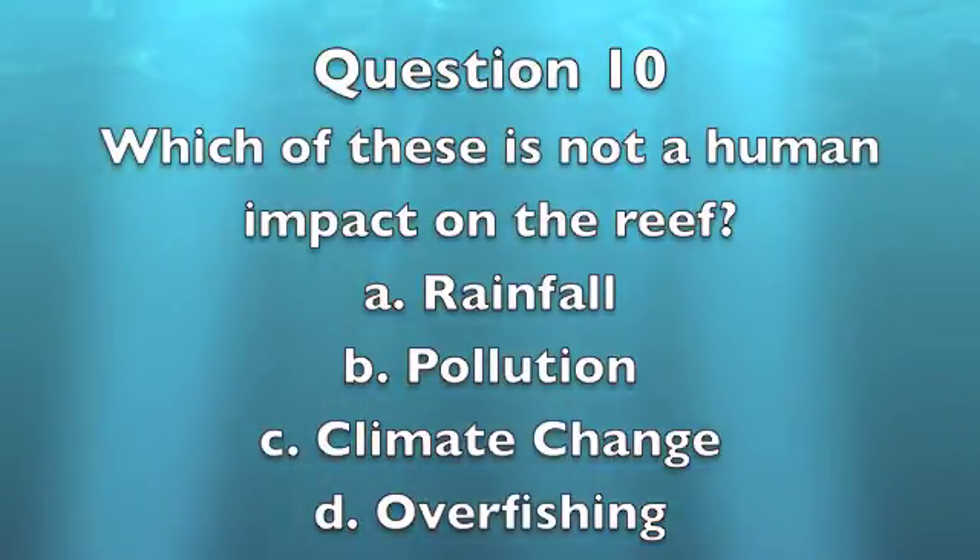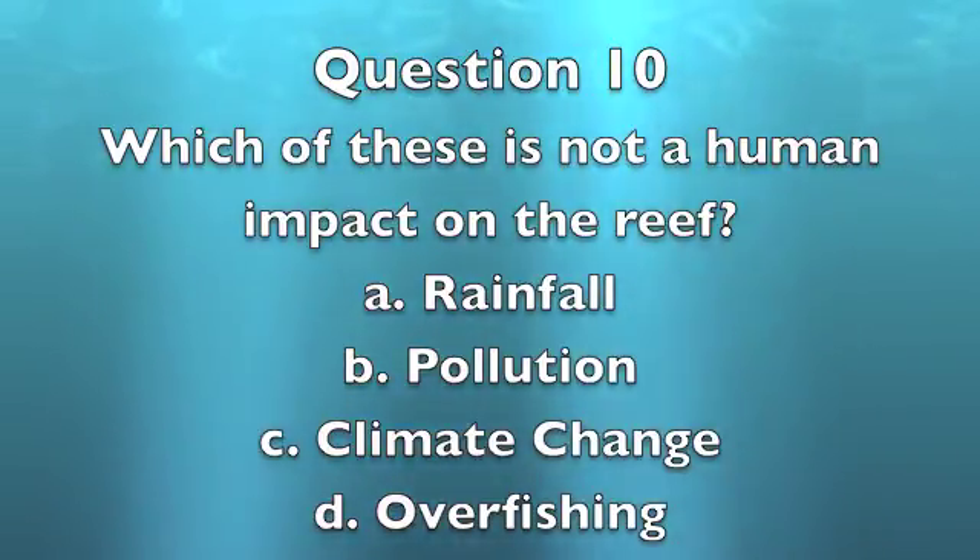Question 10: Which of these is not a human impact on the reef? A. Rainfall. B. Pollution. C. Climate change. D. Overfishing. The answer is A, rainfall. Pollution, climate change, overfishing, as well as runoff, are all human impacts that have been discussed previously.